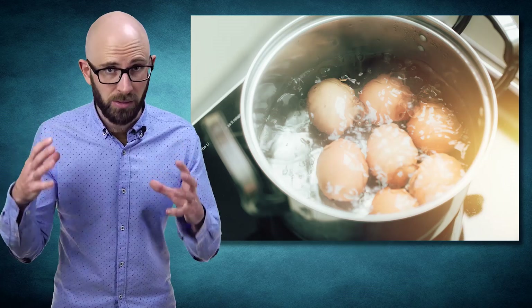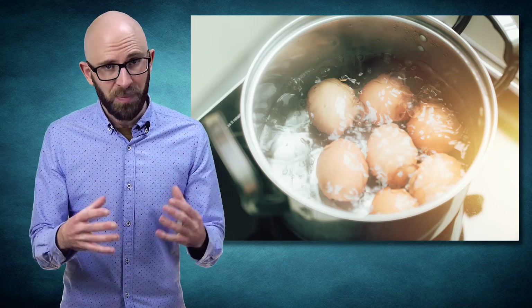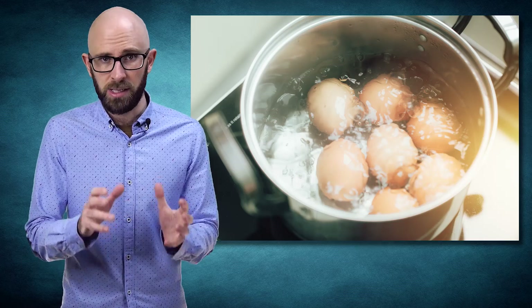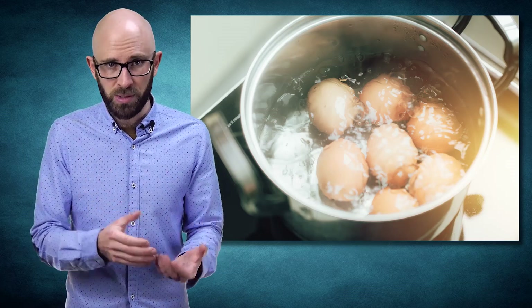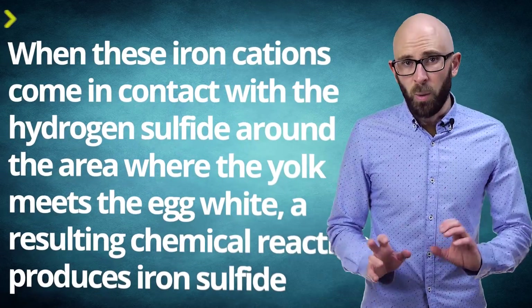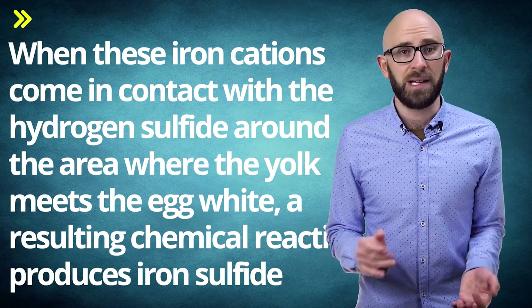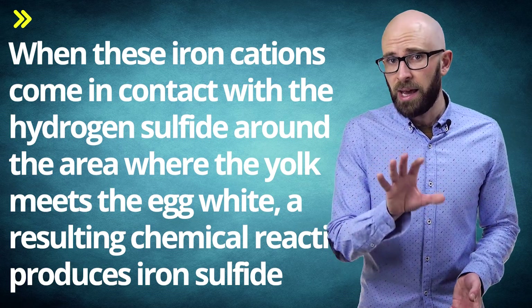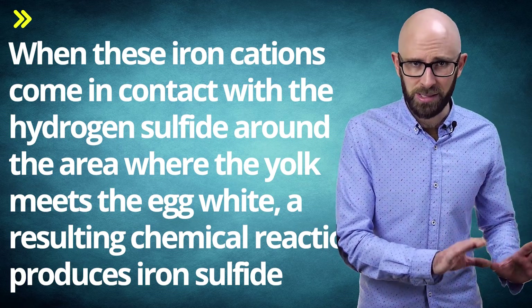When you cook an egg, heat is applied from the outside and works its way in. This is important because the solubility of the egg white decreases as it heats up, forcing the hydrogen sulfide inwards towards the yolk. Also notable is the fact that egg yolk contains iron, which is ultimately set free from the phosphatin in the yolk via heating. When these iron cations come into contact with the hydrogen sulfide around the area where the yolk meets the egg white, a resulting chemical reaction produces iron sulfide.